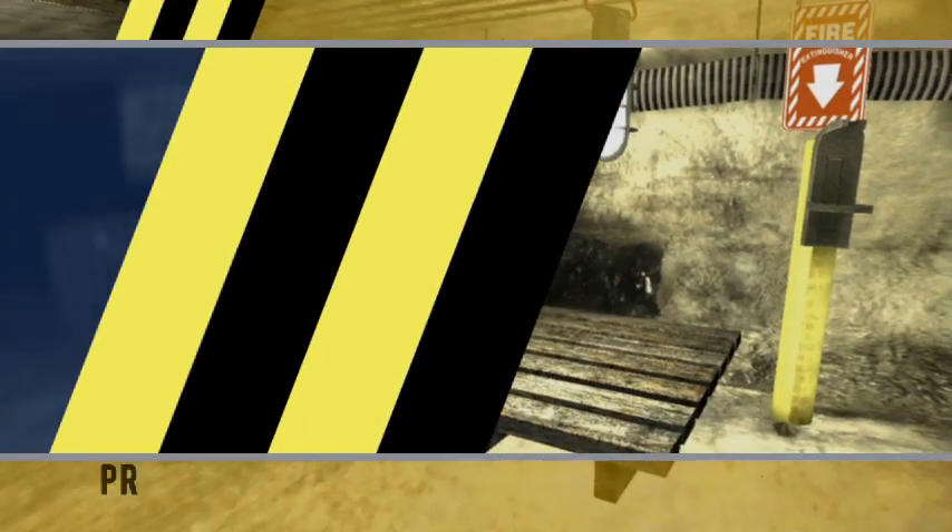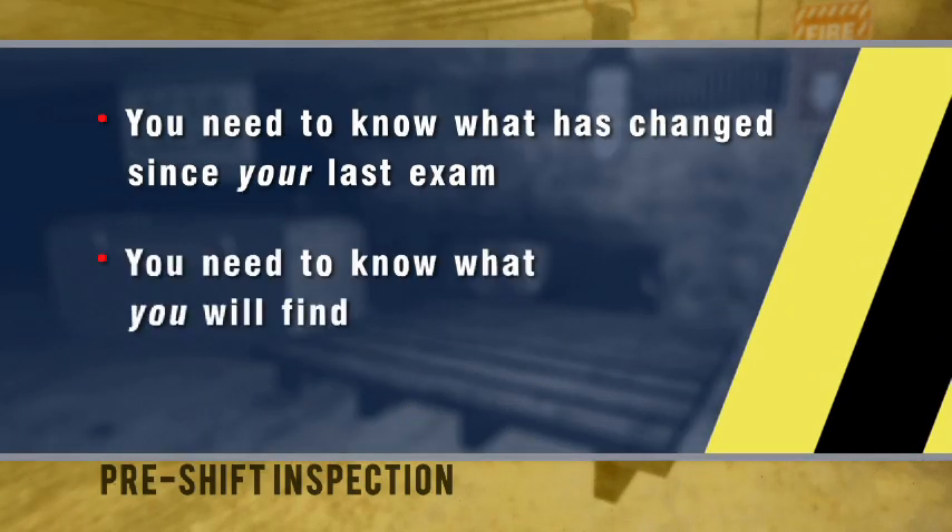It's important to speak with your cross-shift so you know of any changes that might have happened in the condition of the mine, and any supplies you might need throughout your shift — whether it be normal things or something to take care of a violation or danger discovered.